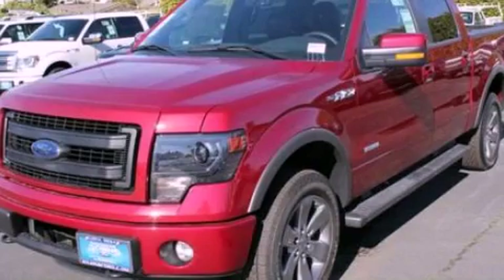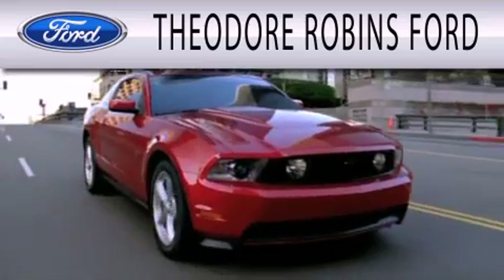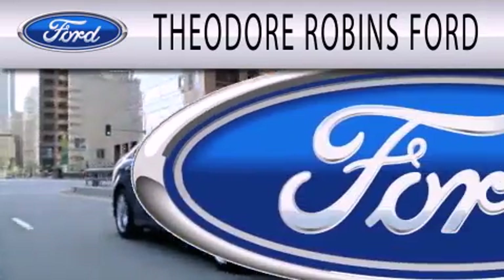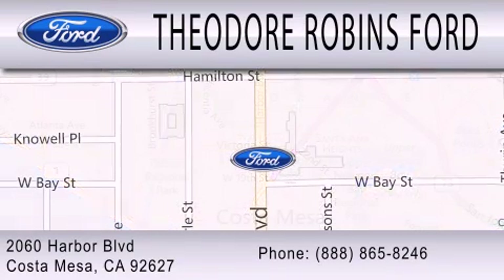Please call us today for more information on this great vehicle. Theodore Robbins Ford is dedicated to doing everything possible to ensure that the experience you have selecting your next vehicle is as pleasant as possible. We're located at 2060 Harbor Boulevard in Costa Mesa.